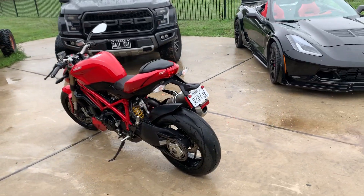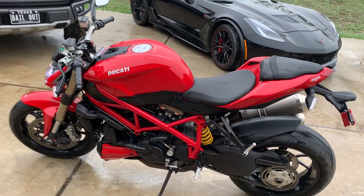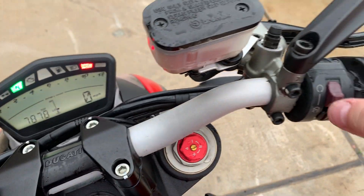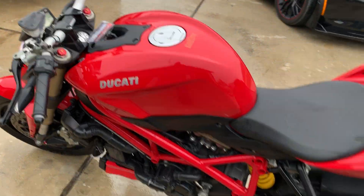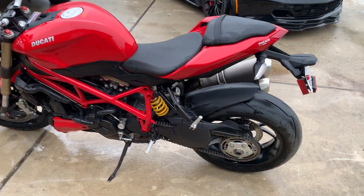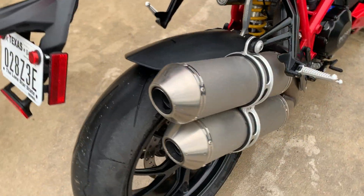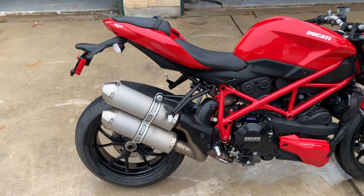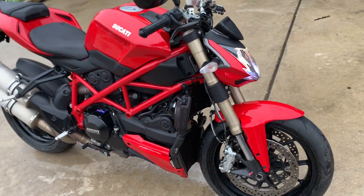I'll do a little start of it too. Stock exhaust — that's the first thing that needs to go, get rid of that. It's like a boat out here at the back of that bike. It's kind of ridiculous, Ducati, if you ask me.